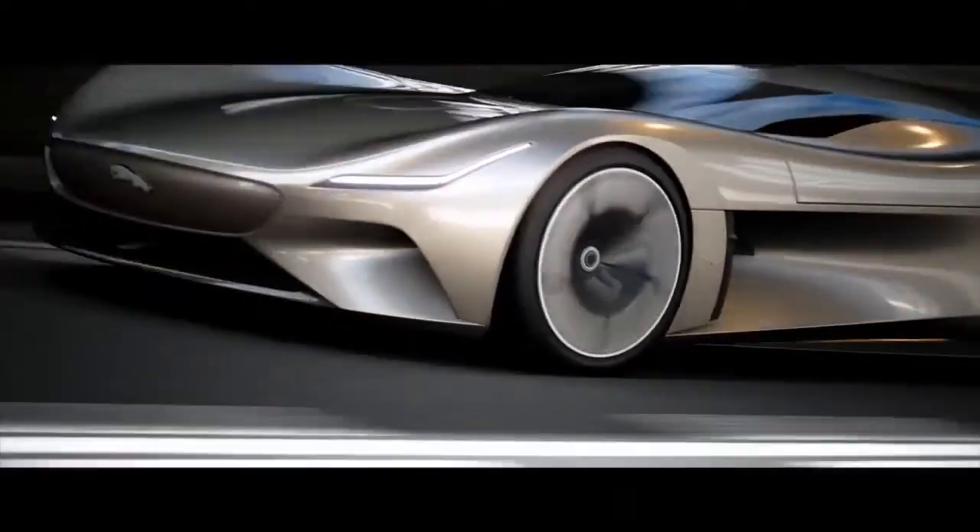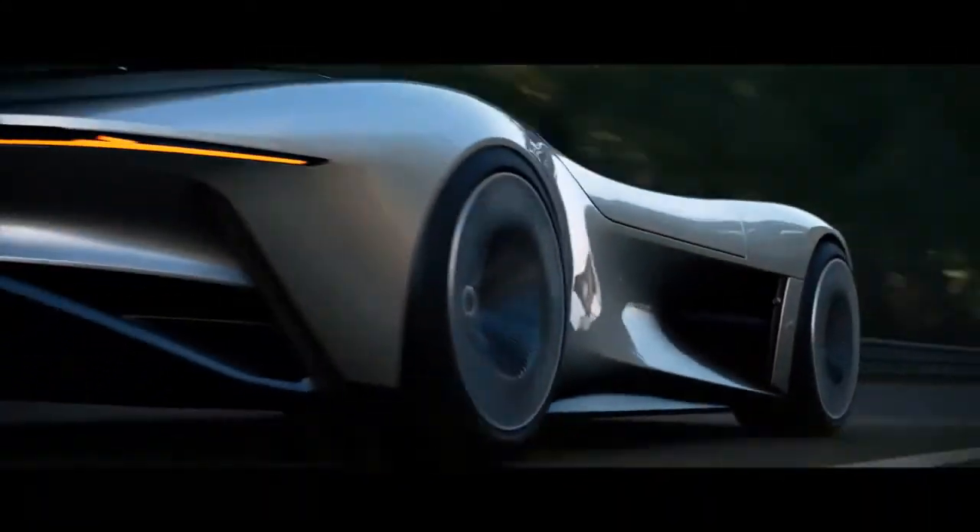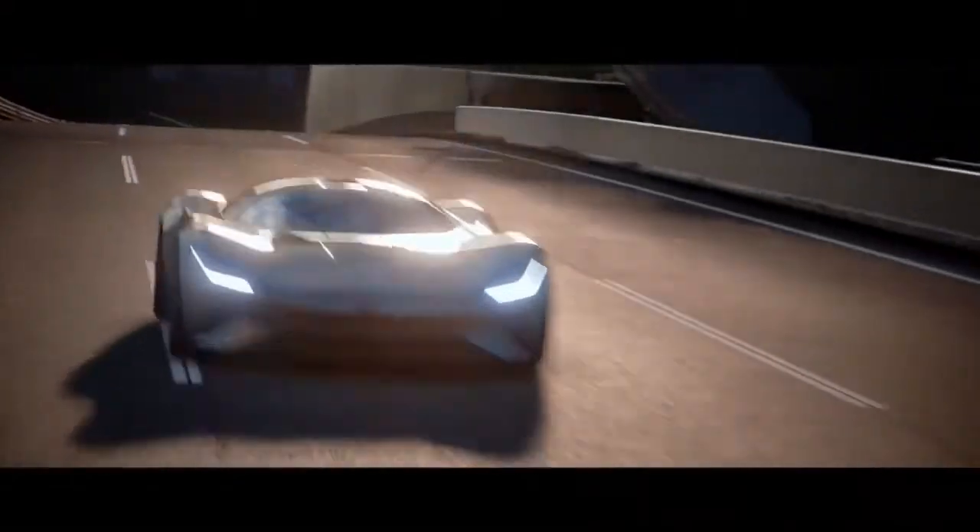The drivetrain of this car is fully electric and features an amazing four-motor system inspired by the I-PACE and the Formula E Jaguar racing car. It has 750 kilowatts of power and it will launch from 0 to 60 in 1.9 seconds. The car uses the same battery and motor technology that we use in Formula E.